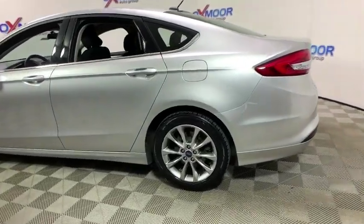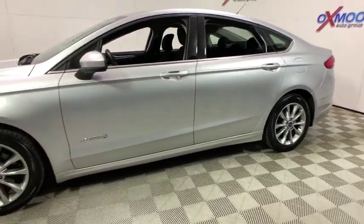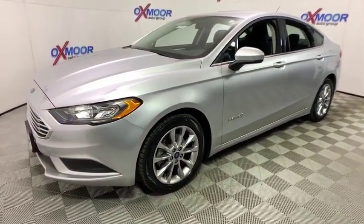The 2017 Ford Fusion Hybrid. You can have both impressive power and great economy in a Fusion. This vehicle has less than 45,000 miles.